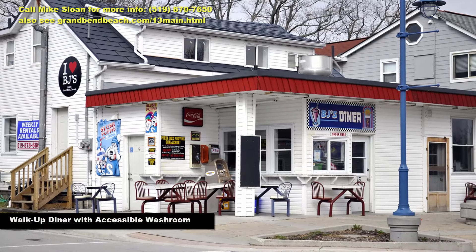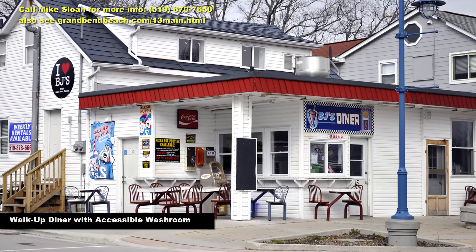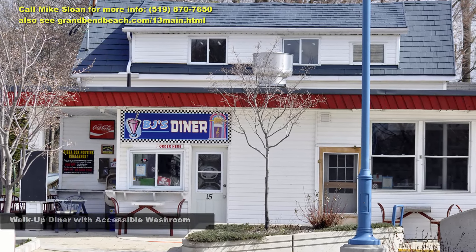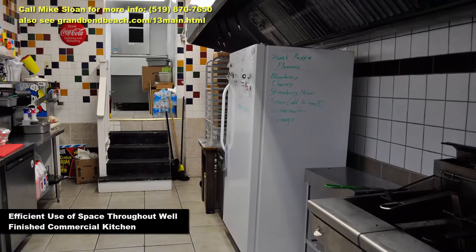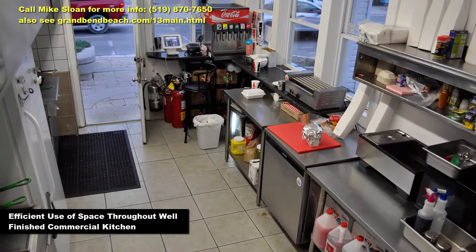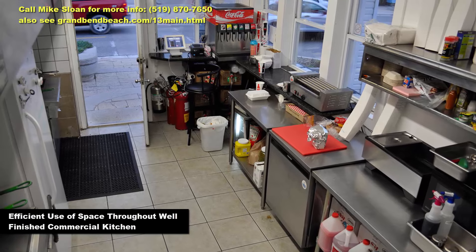Just steps away from the third best beach in Canada, as recently coined by Reader's Digest, you have a true pearl here. When it comes to income properties, on the west parcel fronting Main Street, we have a nostalgic walk-up restaurant straight out of the '50s with a commercial kitchen space. BJ's Diner is a cash-cow seasonal shop that's been a popular spot since the windows opened almost 10 years ago.